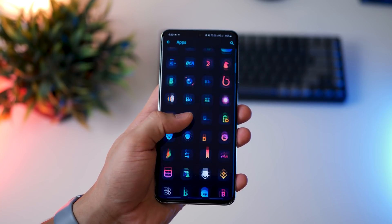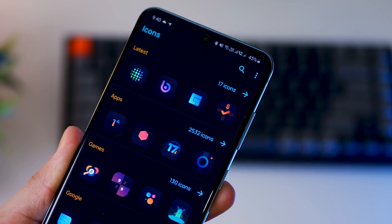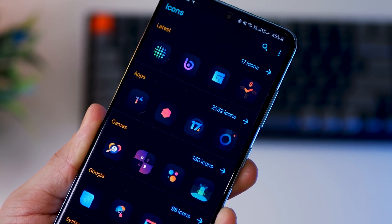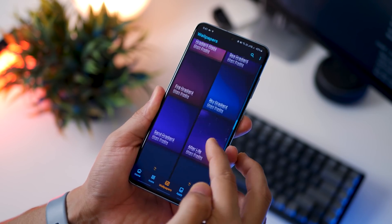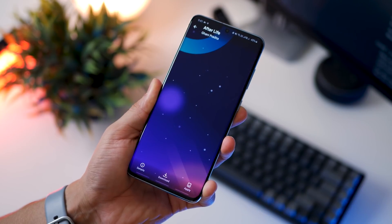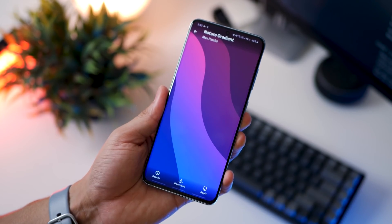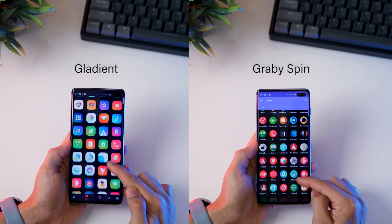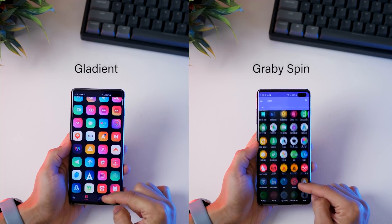The icon pack covers more than 3,000 apps, and that should cover about 70 to 80% of the apps that you have installed on your phone. The app does come with wallpapers that match with the icon pack beautifully — really gorgeous, minimal, and gradient-based high-quality wallpapers. Two similar icon packs are Gladiant and Gravy or Gravy Spin, so do check them out.